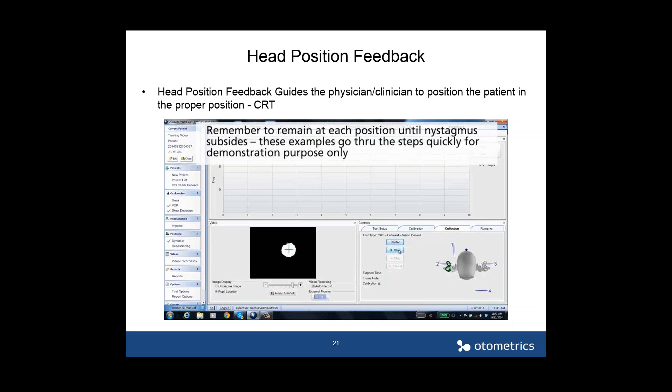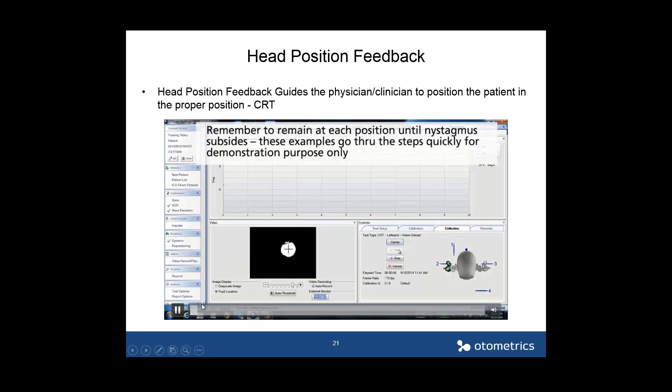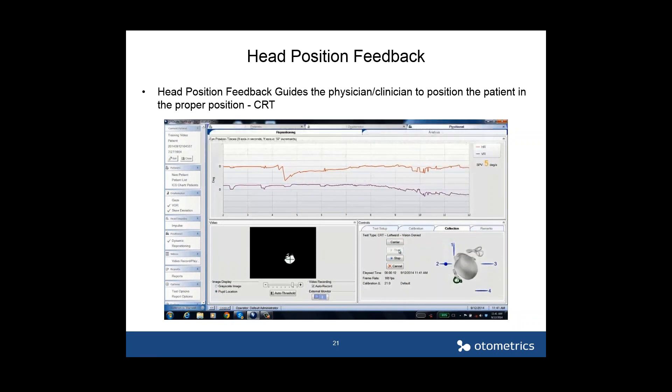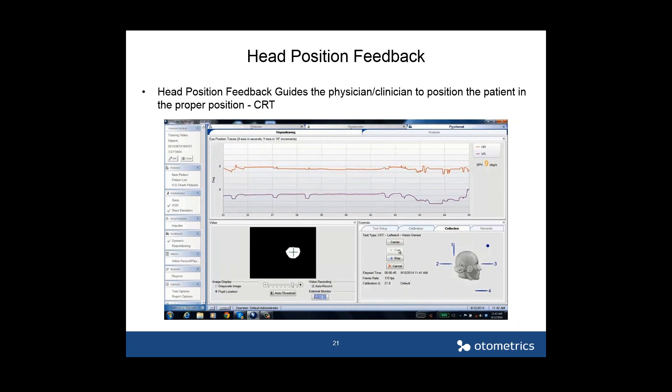These videos showing how the head position feedback works are sped up to save time — remember that in practice you remain in each position until nystagmus subsides before moving on. In the CRT or Epley maneuver demo, the patient moves 45 degrees to the left, and the canals being treated are highlighted in green. You do the traditional Dix-Hallpike, go over to the other side, then nose down — reminding the patient to keep their eyes wide open so eye movement can be tracked — and then sit back up.